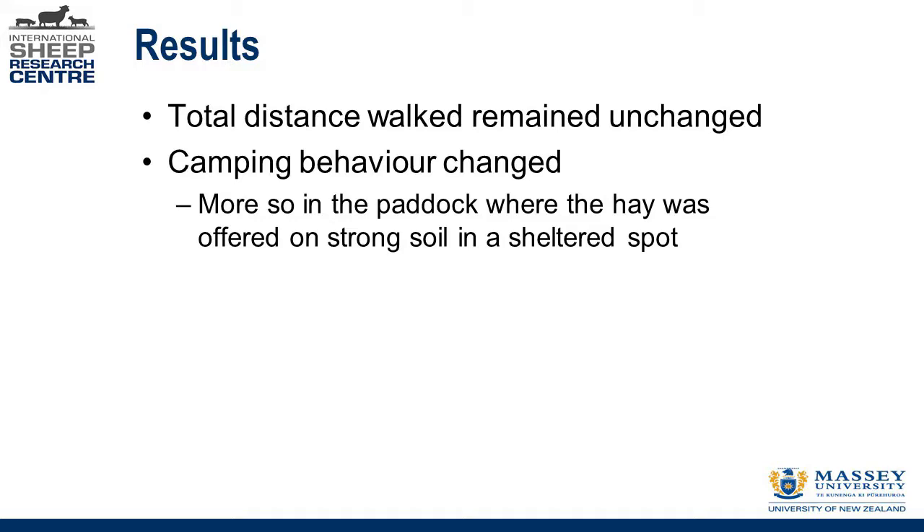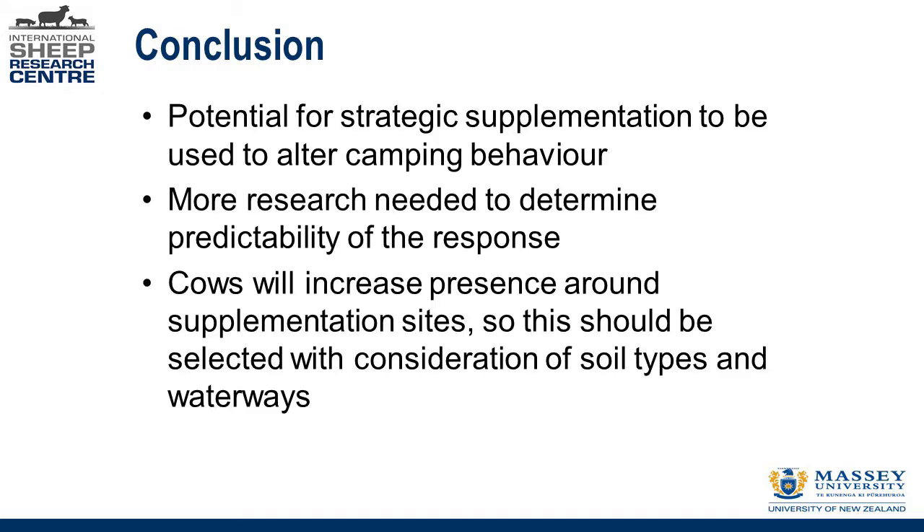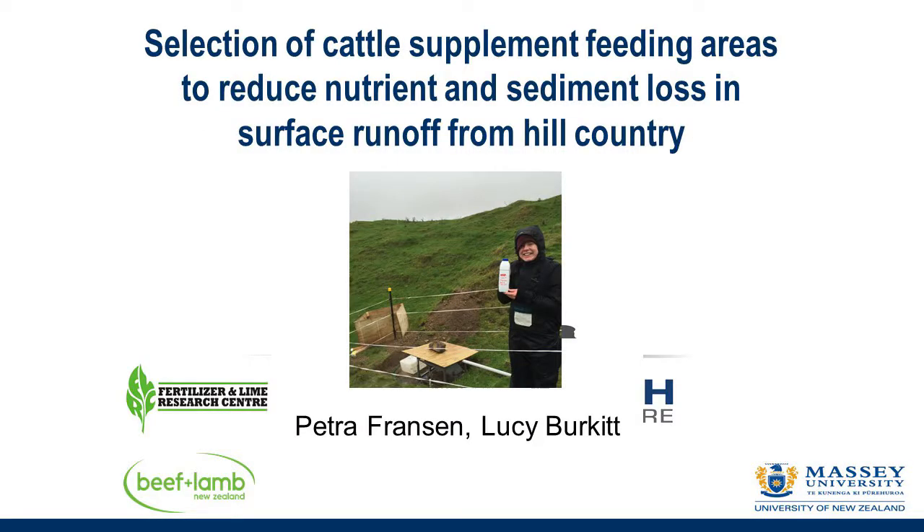We need to do more research to determine how predictable the movement will be and what drivers lead cows to prefer one location versus another. Importantly, wherever you supplement them you'll get a buildup of nutrients, so selection of supplementation sites does need to consider soil types, waterways, and drainage. The cows certainly increased time spent at the supplementation spot, so placement of feeding sites is critical.